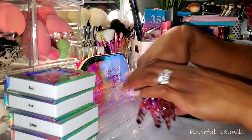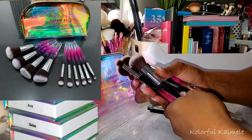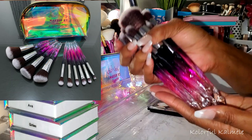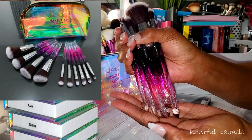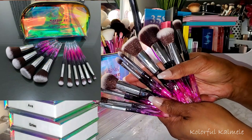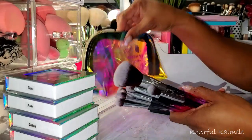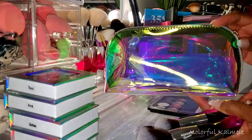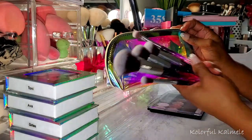I also picked up this brush set from Tammy's website. This is a 10-piece brush set. The handles are just absolutely gorgeous — look how gorgeous these crystal handles are. She has these ombre ones on her site and also clear ones. There are eye brushes as well as complexion brushes, powder brushes, all that good stuff. And it also came with this cute little holographic makeup bag that says Makeup by Tammy.